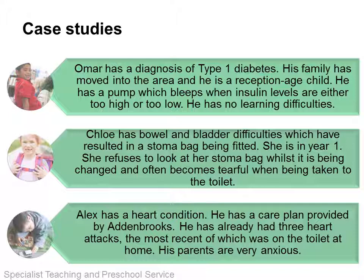Alex has a heart condition. He has a care plan provided by Adam Brooks. He has already had 3 heart attacks, the most recent of which was on the toilet at home. His parents are very anxious. If you are watching this on your own you could think about what you need to put in place if the child is attending your school, arrives at your school at short notice or has a new diagnosis. Or you could do this in groups at your next staff meeting. You may want to consider: how might the medical need impact on the child? Who do you need to liaise with? What constitutes an emergency? Do you have appropriate facilities and equipment? Are there any training requirements for staff? What provision is needed to support the child?